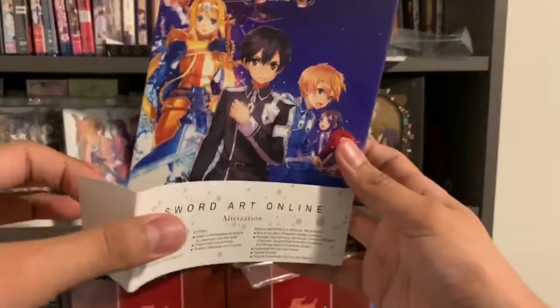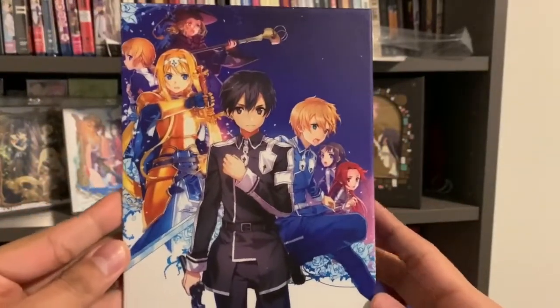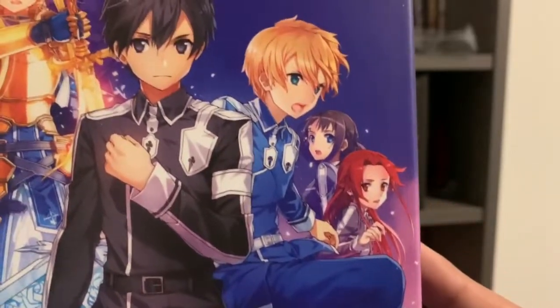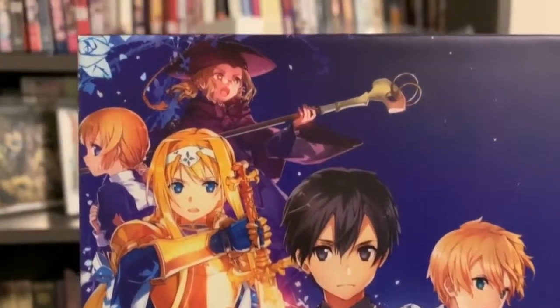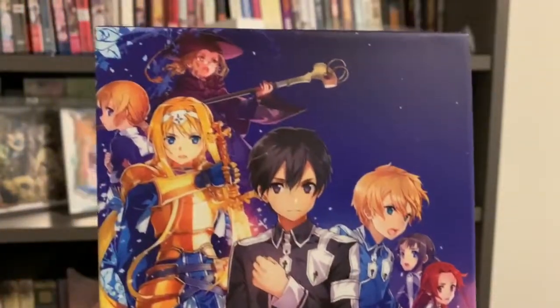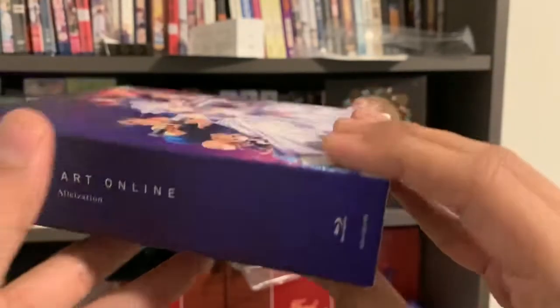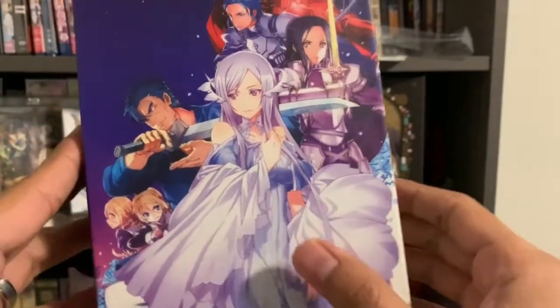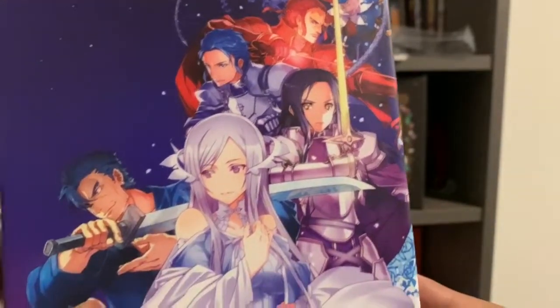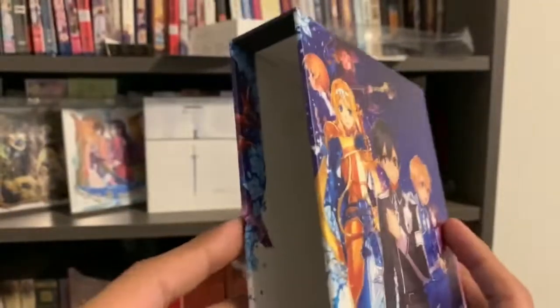Let's take this off for a quick look at the outer box. There's the front — nothing hidden, just characters. There's the spine: Sword Art Online Alicization. The back has the Administrator and some characters. The art kind of flows into the booklet.